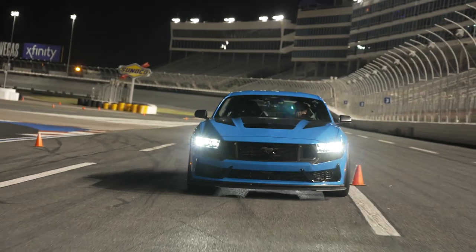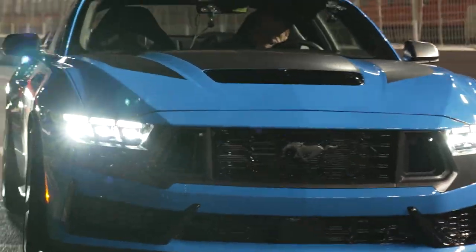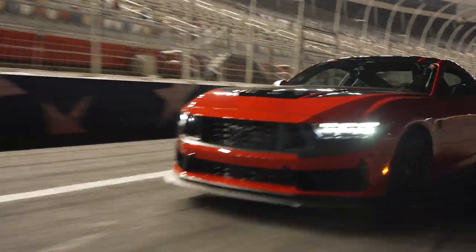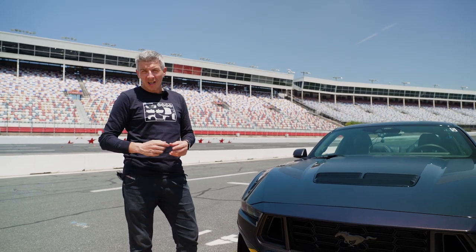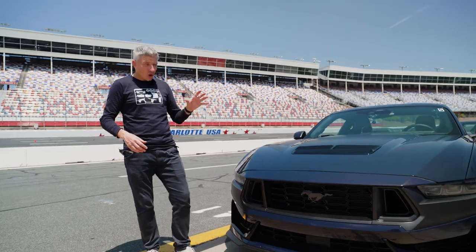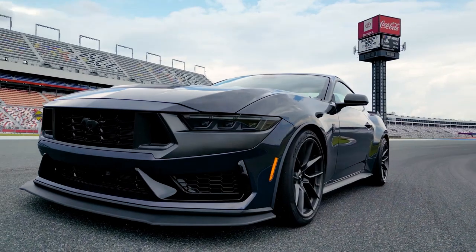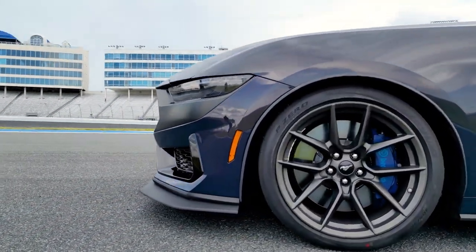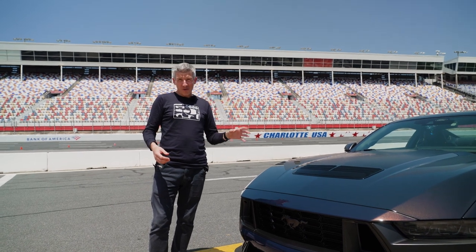EcoBoost and GT models return, but it's also the first new nameplate appendage since the 2001 Bullitt. Bullitt, Mach 1, Boss — all famous heritage nameplates that we've come to know and love with the Mustang — and now we've got Dark Horse. Ford's hoping that in 30 years' time this will be revered just like those other nameplates, and Dark Horse — I reckon that's a really cool name.